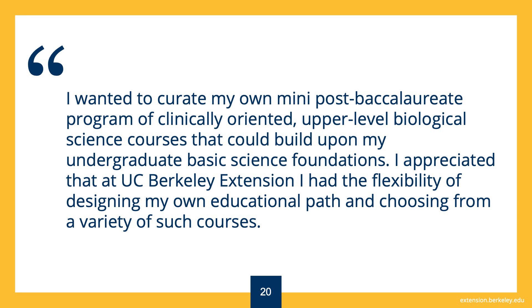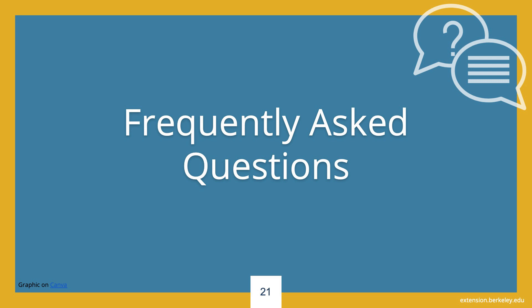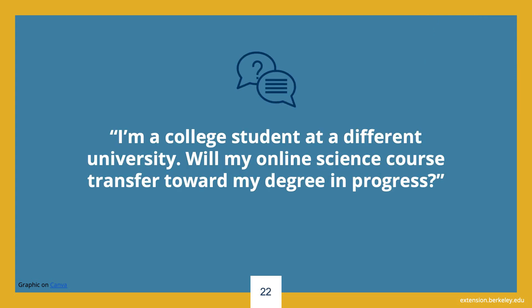Thank you for joining this session. We will now answer some frequently asked questions. The first question is: I am a college student at a different university — will my online science course transfer toward my degree in progress? Many students take our courses and transfer them towards degrees in progress. Many institutions accept UC Berkeley Extension courses for credit, but we do not guarantee transferability. The best thing to do is obtain a copy of the course syllabus and share it with your home university so they can determine if our course meets your university's specific requirements. Note that UC Berkeley Extension is accredited by WASC and our courses are measured in semester units.